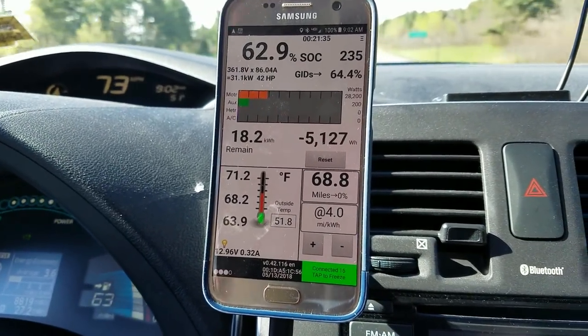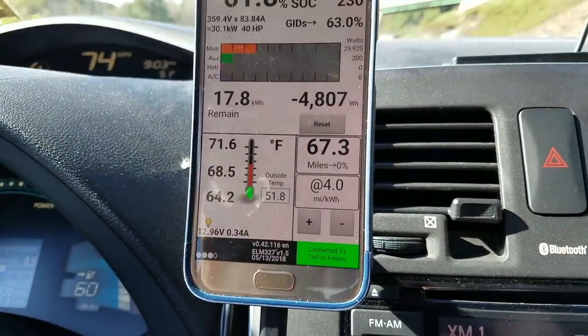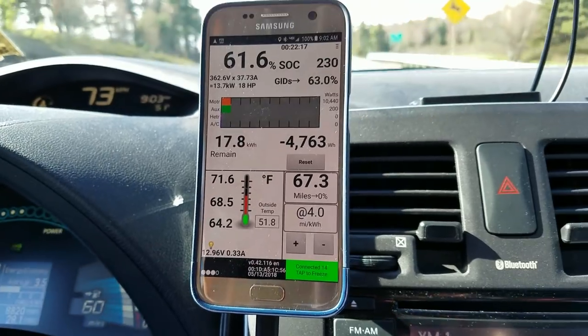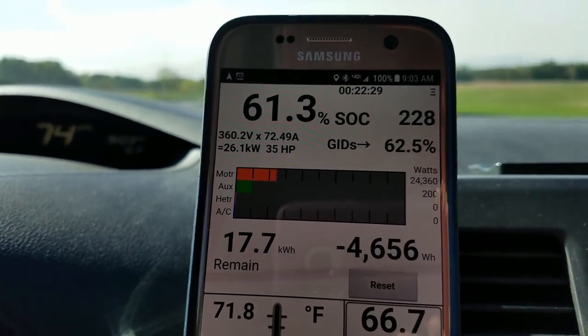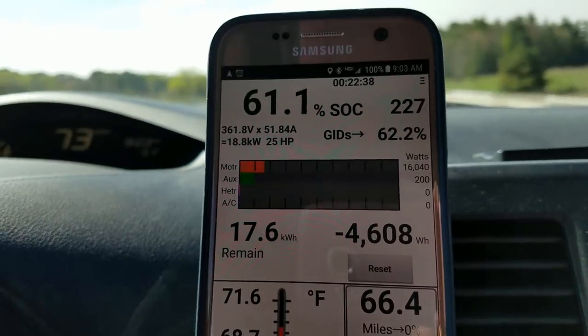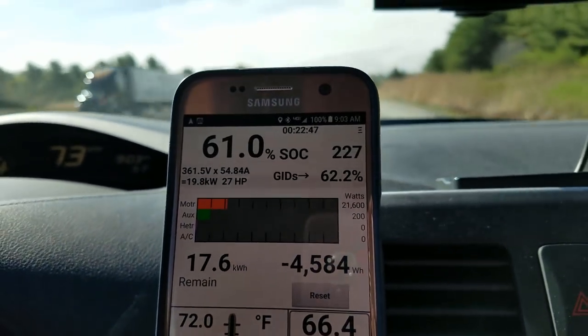You can see the kilowatts and what we're burning. If I were to slow down, it would show the regen — I'm not going to do that right now on the interstate, but I'll show you when we exit. If you look at where the percentage is, the state of charge shows 61.8%. Below that it shows voltage times amperage, then the kilowatts — right now we're burning 29 kilowatts going up a slight incline. It's the same info the Bolt EV gives you, just via the app. Both GPS's are telling me to take exit 36.